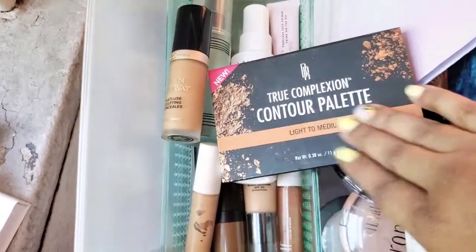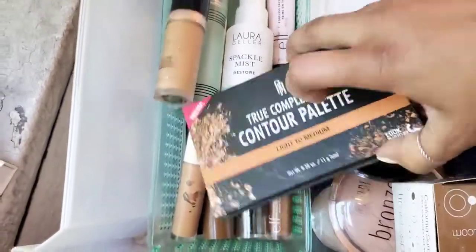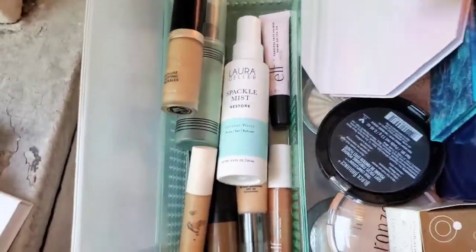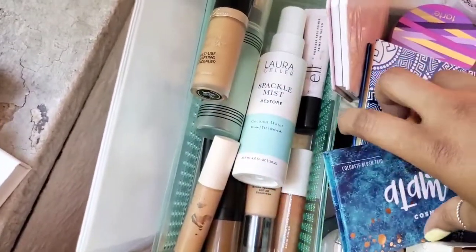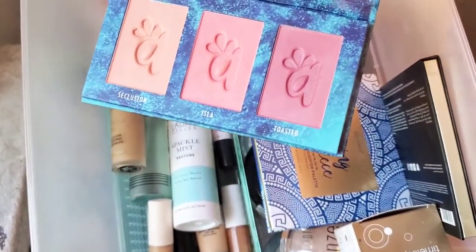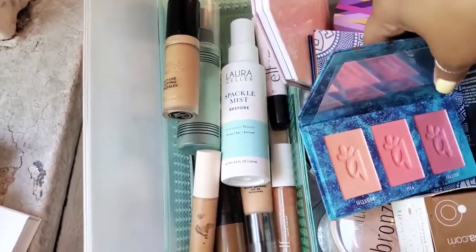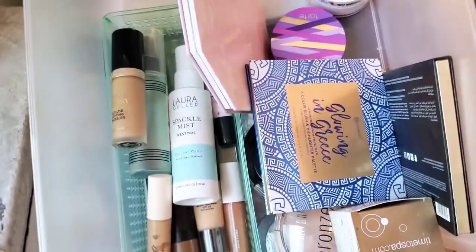Good old faithful — the Black Radiance True Complexion Contour Palette in Light to Medium. I actually just used this not too long ago, so we're going to hold on to that. And I'm going to declutter this Alomar Cosmetics palette — this is actually by one of the founders of BoxyCharm, and it came in one of my BoxyCharm subscription boxes. It's really pretty but the colors are a little too rich for my taste — it's barely touched. I love the packaging but it's not for me, so if you're interested, let me know.